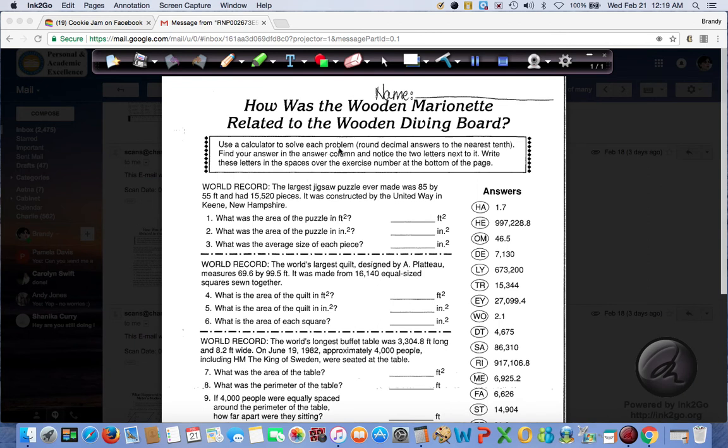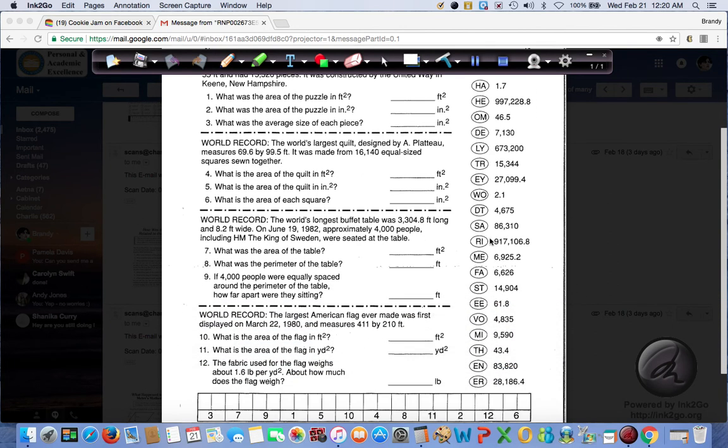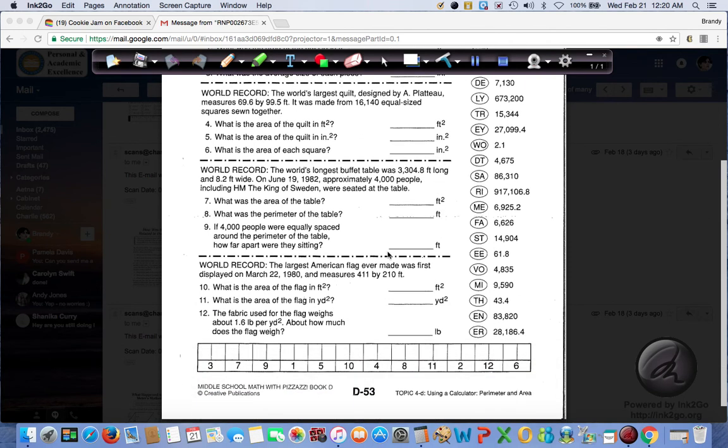Use a calculator to solve each problem. Round decimal answers to the nearest tenth. Find your answer in the answer column and notice the two letters next to it. Write these letters in the spaces over the exercise number at the bottom of the page.